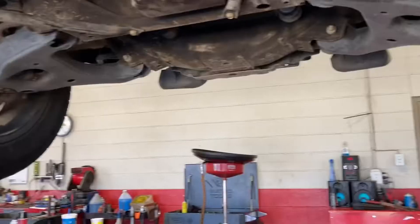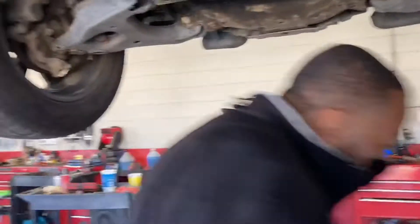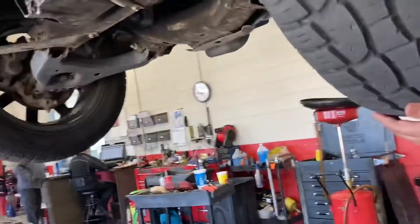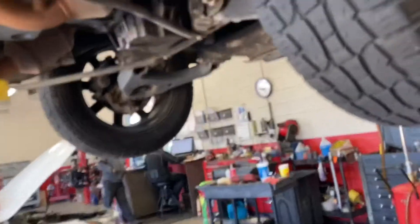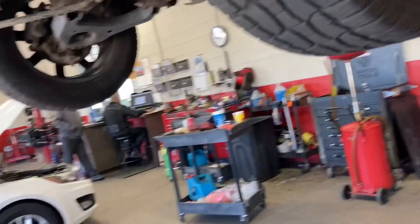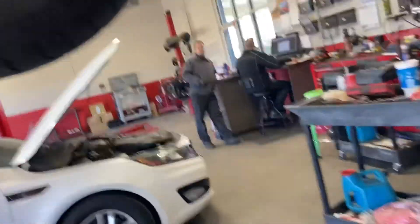I never noticed it was on before — the truck was running really good. I just thought I'd go get the oil change and everything taken care of. The lower ball joints on this side are the same as on the other side. Came to get the oil change and this is what's wrong. I appreciate it.